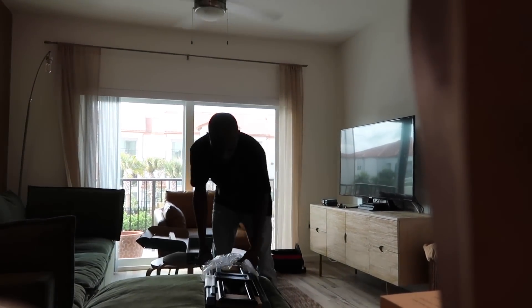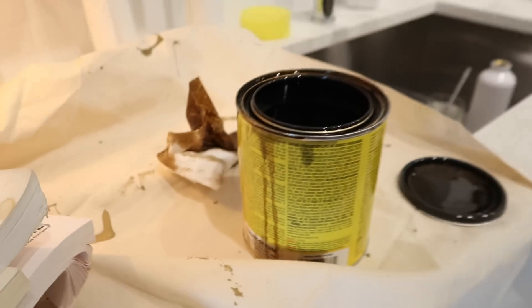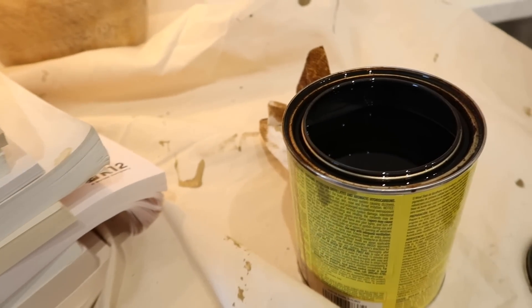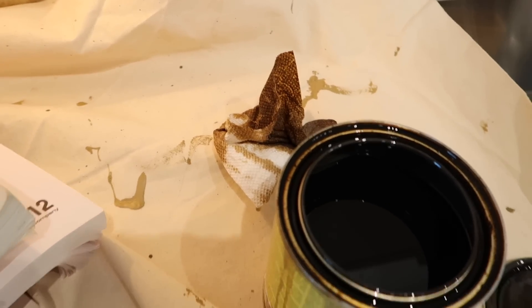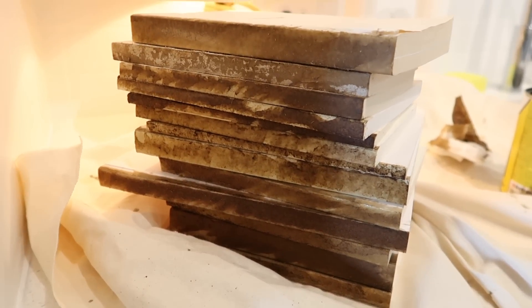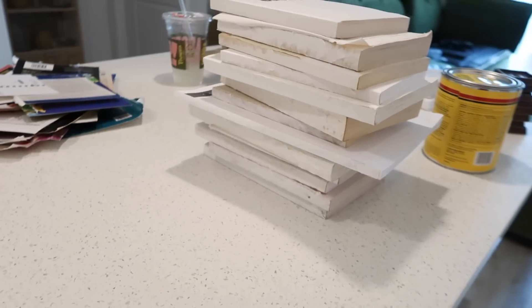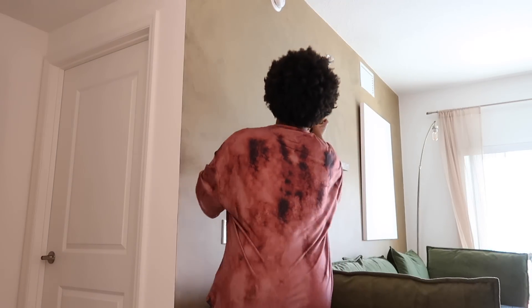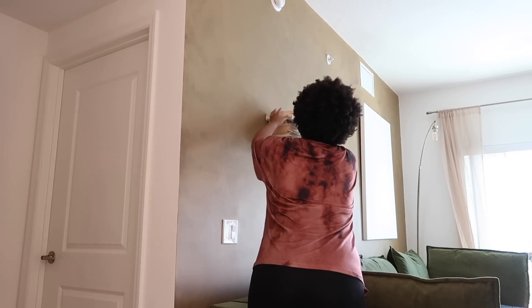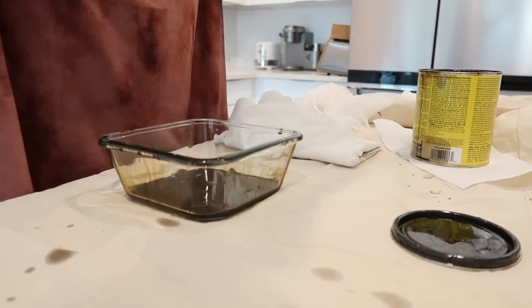Today I actually hired someone from Thumbtack to come mount my TV — that's what he's doing. This goes back to the book project: I took all the covers off the books and then I'm staining the edges. These are going on what used to be my bar cart — now it's just going to have books on it. I got all these books from Goodwill and they're still readable, so please don't have your feelings hurt too bad. I also put some of the books on the shelf on the wall.